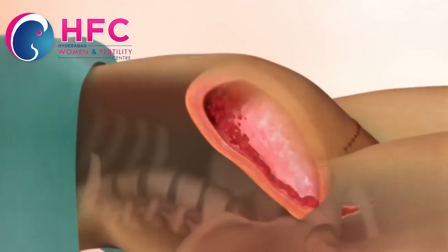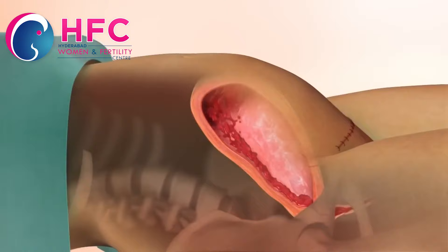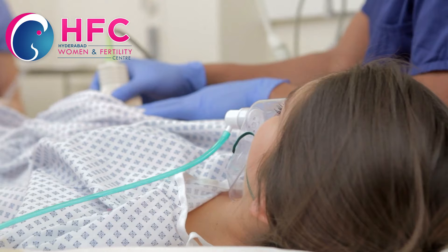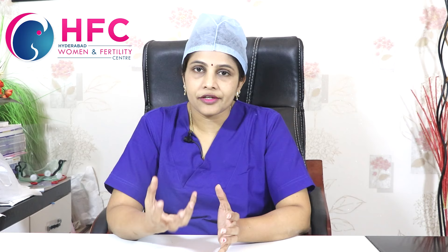If the pelvic bone is not very narrow, normal delivery chances are there and a caesarean section is not necessarily required. However, if the patient has precious pregnancies such as IVF conception or twins, or if there is a breech presentation, or other high risk factors, then caesarean section is recommended. If the patient is low risk and the baby's head is well engaged, normal delivery chances are present.